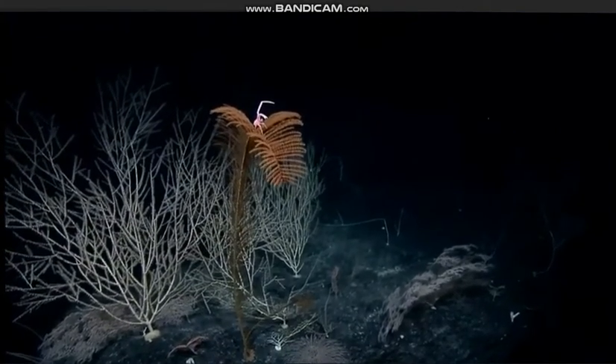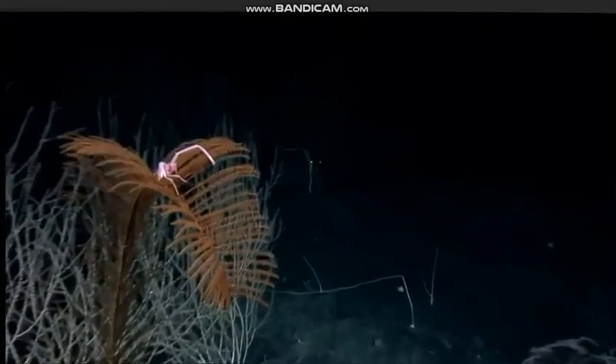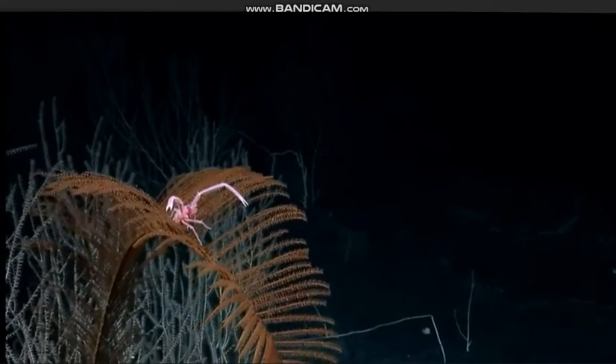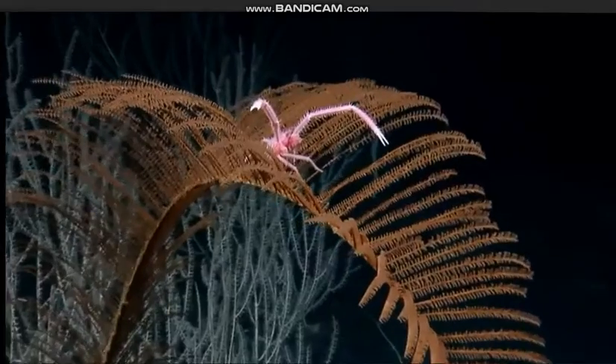Oh, that's gorgeous. Zoom in, please, Aaron. Take 100 photos. That's so cool. Even the backup view of the stand is just extraordinary.